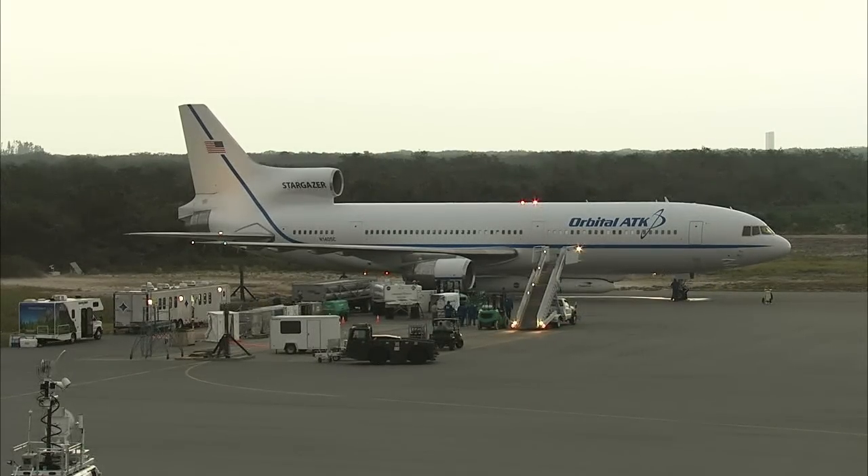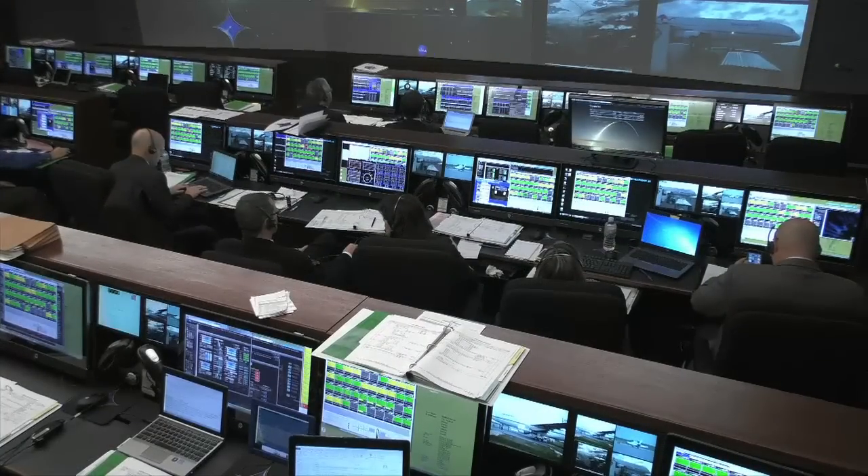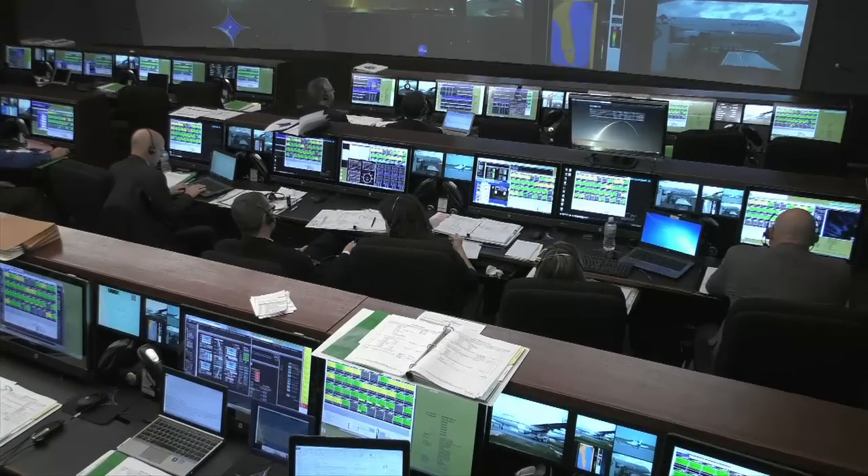Launch countdown began at 3:15 a.m. this morning here at the Mission Directors Center, approximately five hours prior to the opening of the launch window. Going through the pre-takeoff checklist for the L-1011, the Pegasus rocket, and the Cygnus spacecraft takes about three and a half hours to complete.